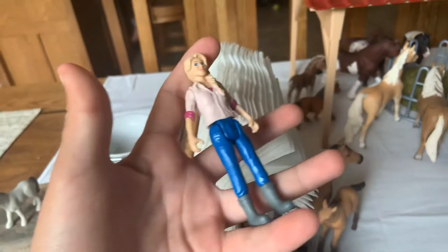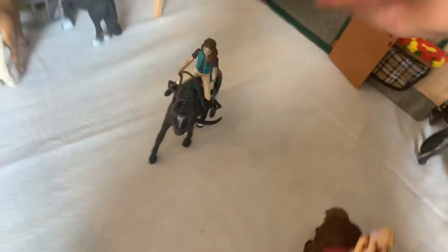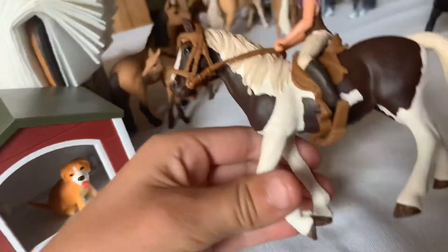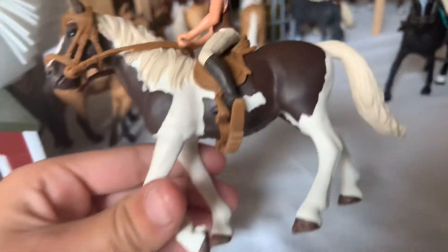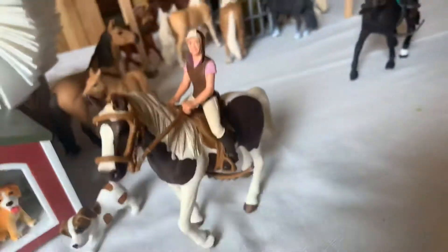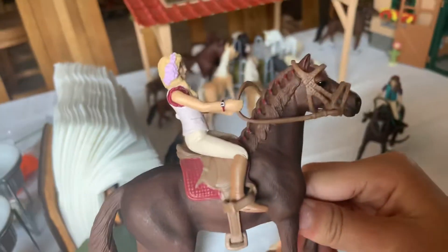This is Leanna — she's nice, she's pretty. And now I'll show you: this is Annie, and this is her horse, S'mores. This girl came in a set with a different horse, but I think she just looks pretty nice on this horse.